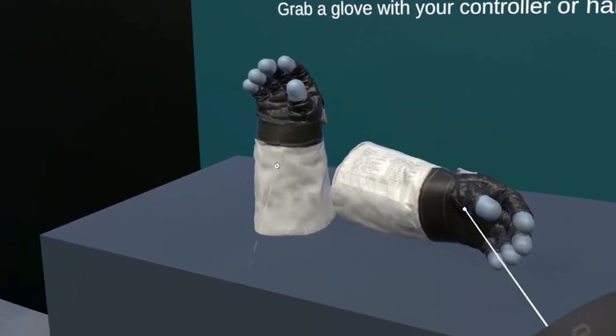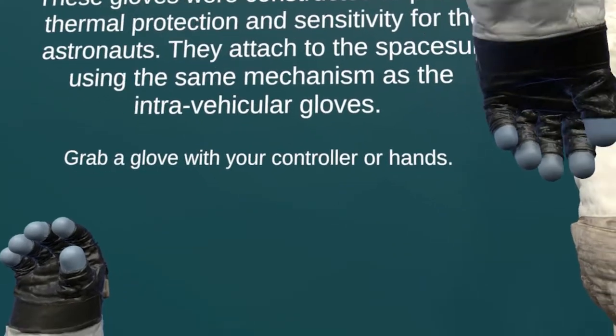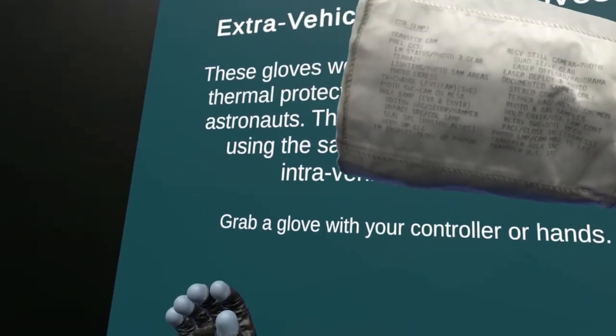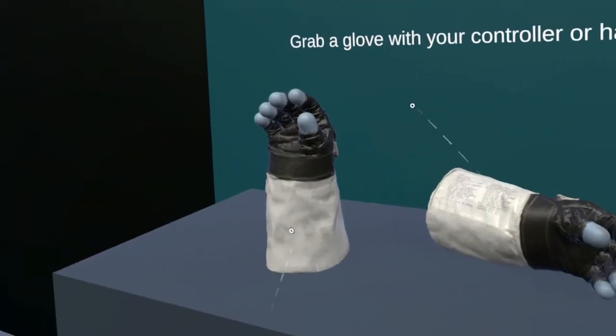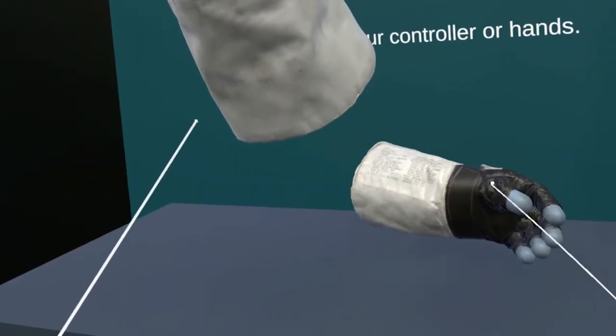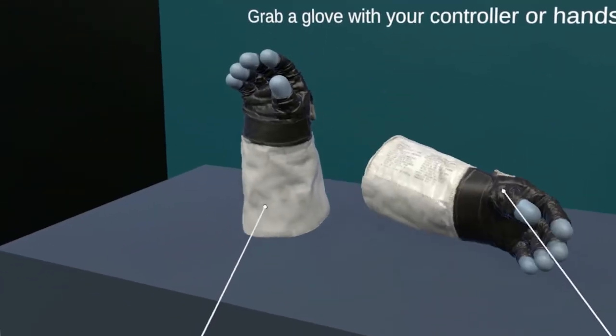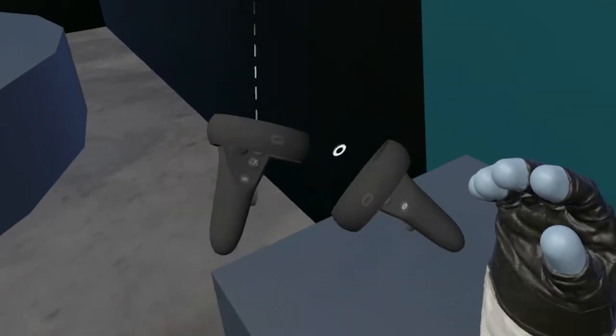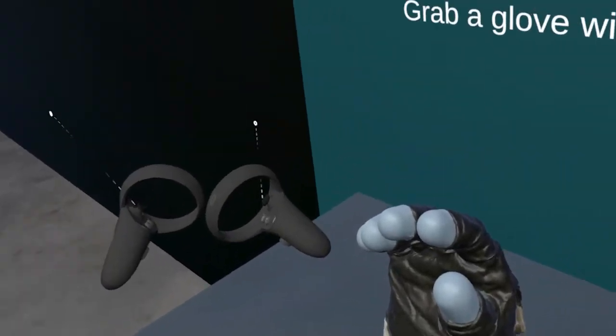Here we have extra vehicular EV gloves — these are the gloves that Neil wore. With Object Manipulator, which is part of the Mixed Reality Toolkit, I can grab these gloves and hold them, turn them around, and rotate them, which enables me to see more detail. I can pick up the other one as well, and I can pick them both up at the same time.